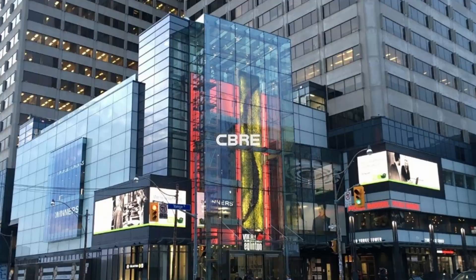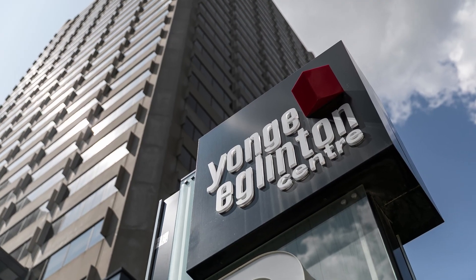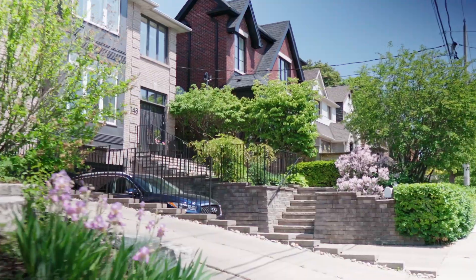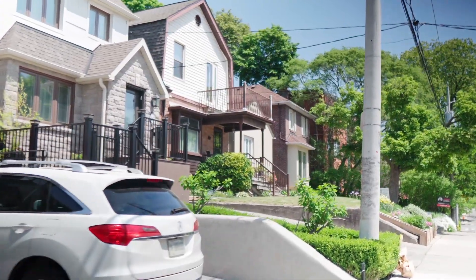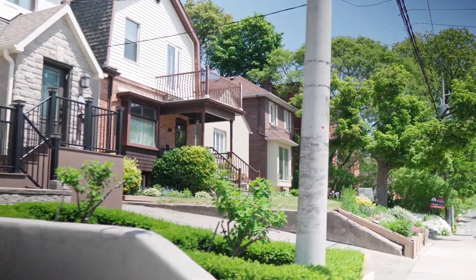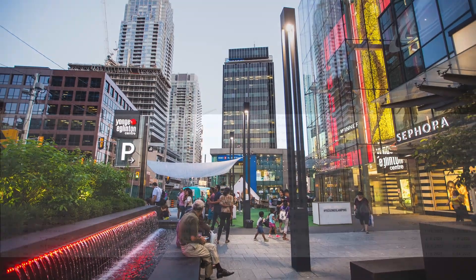The housing options here are diverse, ranging from modern condominiums to charming residential streets lined with beautiful houses. Whether you are a young professional, a family, or a retiree, there's something for everyone. Yonge-Eglinton is surrounded by highly affluent neighbourhoods such as Forest Hill, Newton Park, and Lawrence Park. It's geographically central to the City of Toronto, which means you have easy access to all the exciting attractions and events the city has to offer.